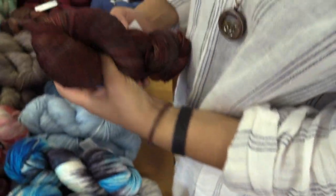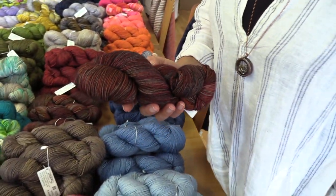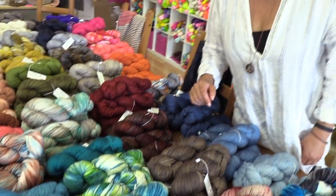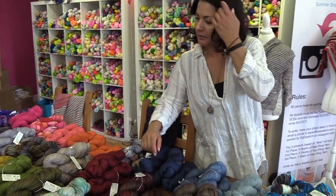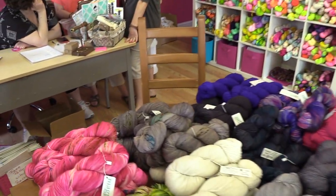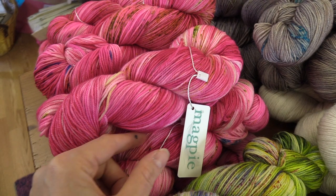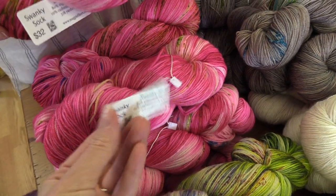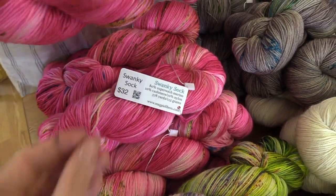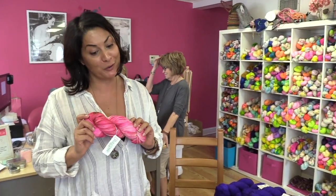What's this one? That one just happened this week and we didn't have a chance to make a name for it. It is yet unnamed, but we did do it with you guys in mind because it's pink and it's speckly.